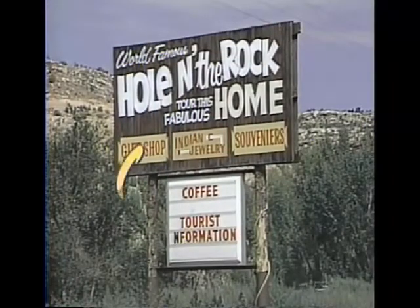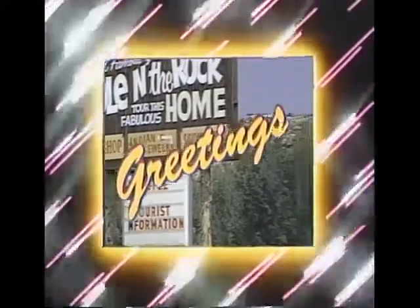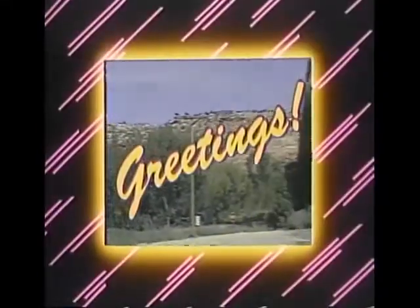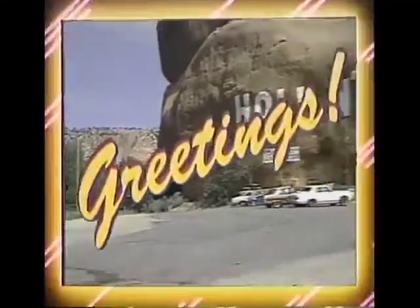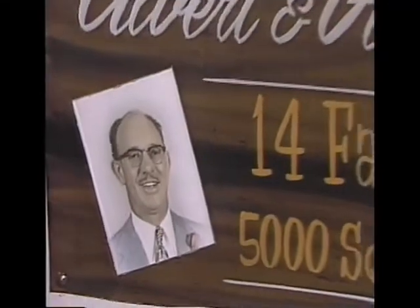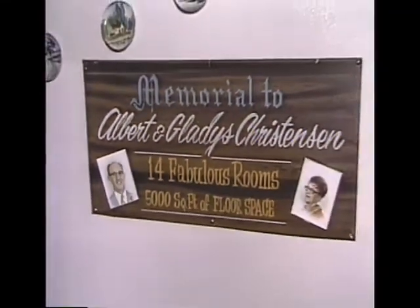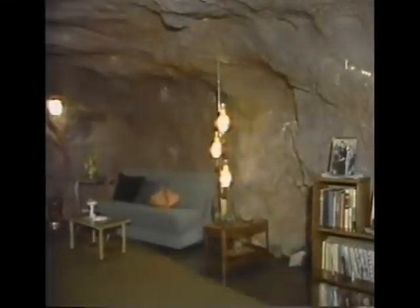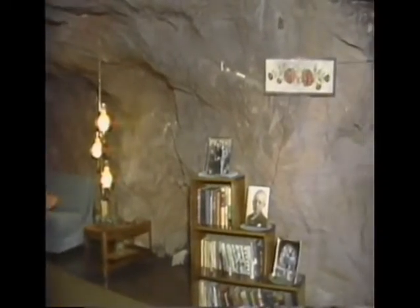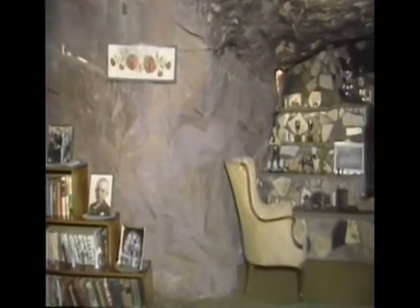What's Up America sends you greetings from Hole in the Rock in Moab, Utah. My name is Michelle and I'll be your guide today. This is a memorial to Albert and Gladys Christensen — they're the folks that built the home. Albert passed away in 1957 and Gladys in May of 1974. It took 12 years to blast the home and eight more to do the interior, so that was a total of 20 years of hard work.